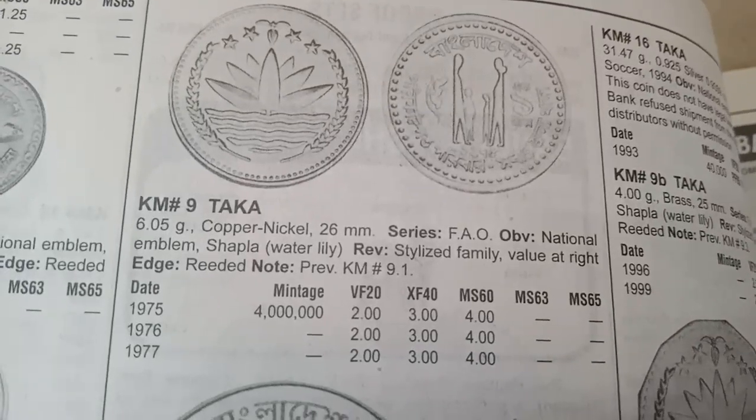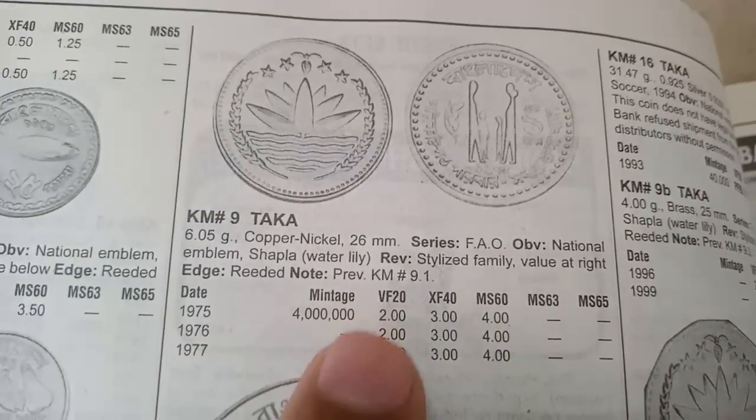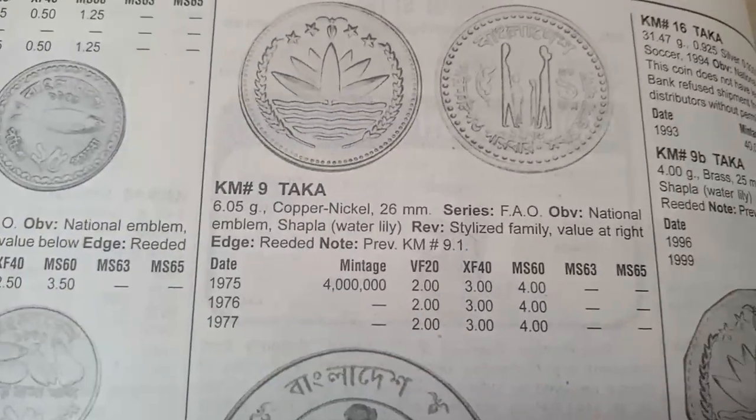The next coin is a 1 Taka coin, metal copper-nickel, minted from 1975 to 1977. The value of this coin is 2 dollars in very fine condition.